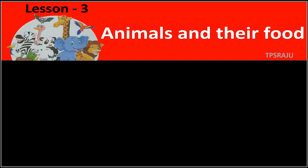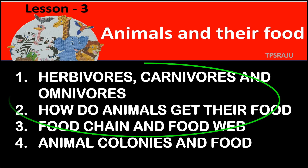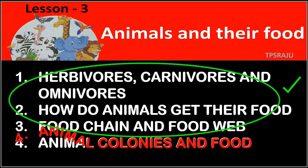Already we know that there are four topics in this lesson. We completed the first three topics in the previous videos. Now we are going to learn about the last topic, that is animal colonies and food.